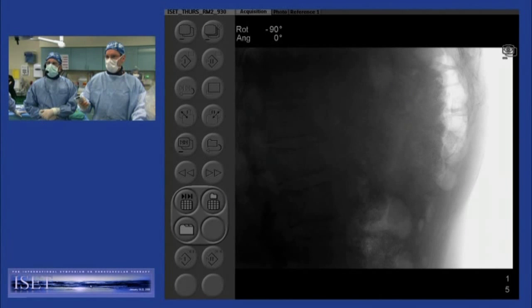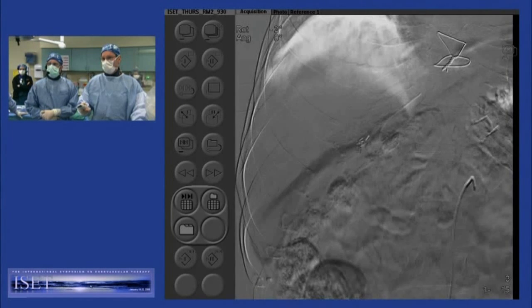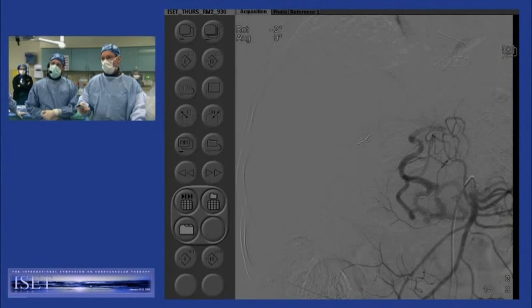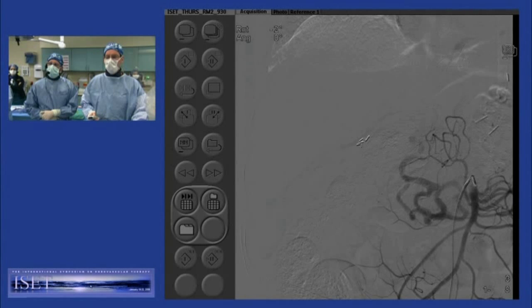I'm going to scroll through some of where we've been. Here's our run of the SMA — that was the SMA. And if you're like me, you kind of looked at that and said, oh dear. When I was referring earlier to a careful scrutiny of the images, obviously they ligated his celiac. At the time of the splenectomy, they also ligated the common hepatic. I'm not sure why. And you can see the stump of it there.